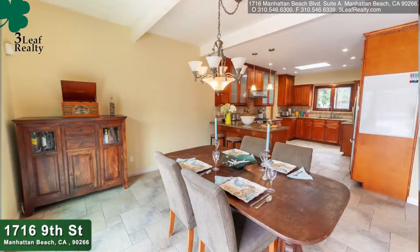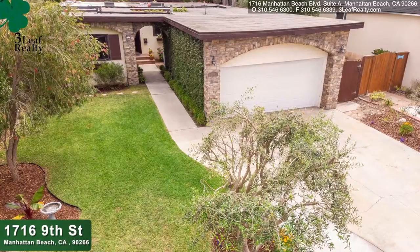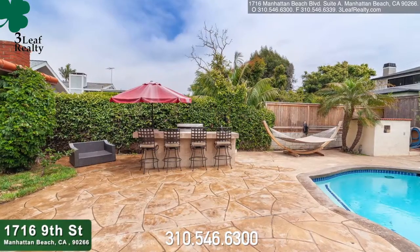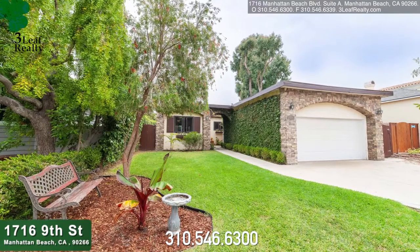Lovely condition. In fact, the style is sort of Santa Barbara, or at least it could be made that way, because it has a nice entryway where you could have coffee and what have you in the morning. So it's a lovely house. If you know of anyone interested in that, please call your favorite agent at Three Leaf Realty. The number is below.